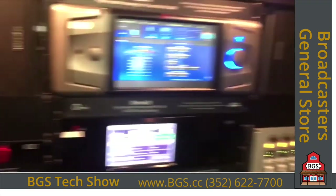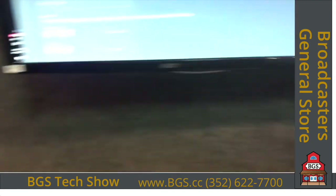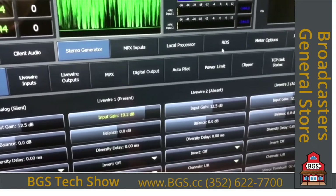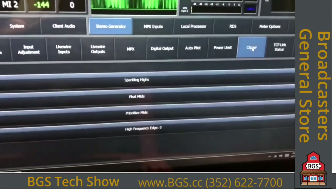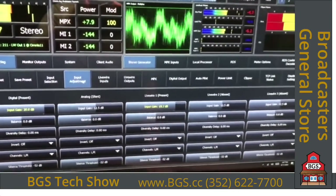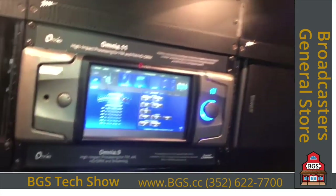Over here is the Omnia 9SG, which would have been next down below the Volt. The 9SG takes the final composite generator from the Omnia 9 and puts it in this one-rack unit standalone box. It's an extremely clean, precise stereo generator and composite clipper. You can do dynamic RDS in the Omnia 9SG. It's great for having an Omnia 9 at the studio with your HD exporter and watermark encoders, and then having a 9SG at the transmitter site to generate the same composite signal. It's also great with other processors in front of it, like an Omnia 11.